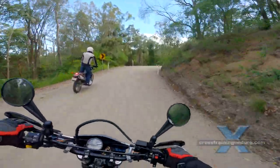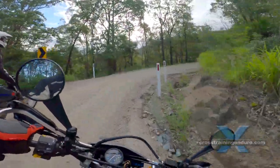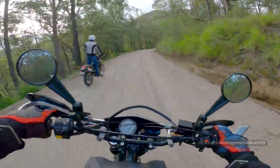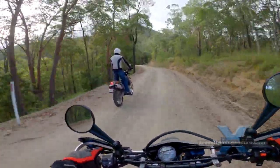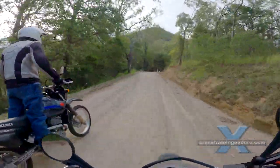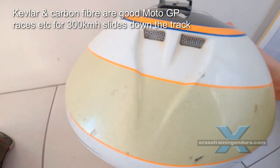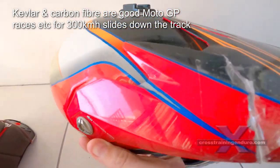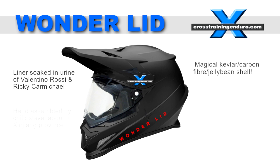One thing is for sure: there is plenty of bullshit with helmet marketing. A common trick is pretending an outer shell made from Kevlar or carbon fibre is a big thing — sure, it might be a bit lighter, but there's nothing wrong with the traditional polycarbonate shell. Don't fall for the media hype: 'Our new inner liner soaked in the urine of Valentino Rossi and Ricky Carmichael. A magical outer shell made of Kevlar, carbon fibre and jelly beans. Hand assembled by child labour in Xinjiang province.'